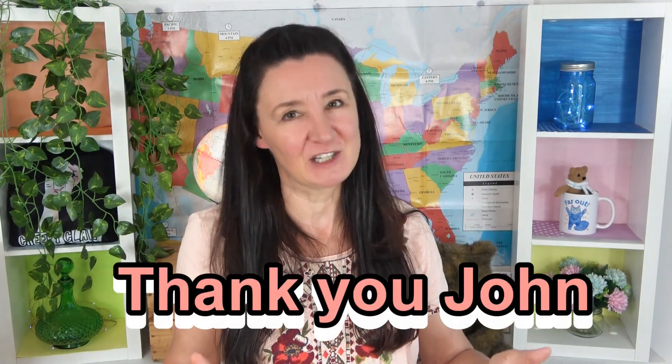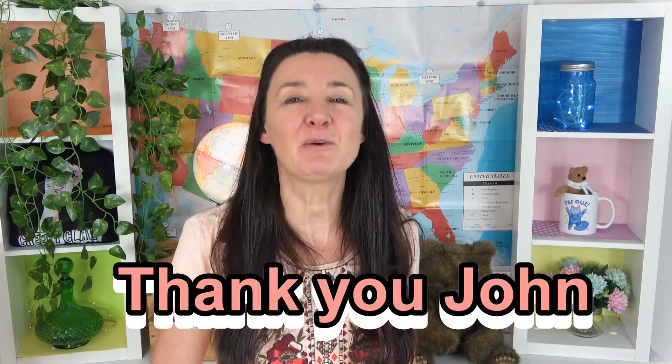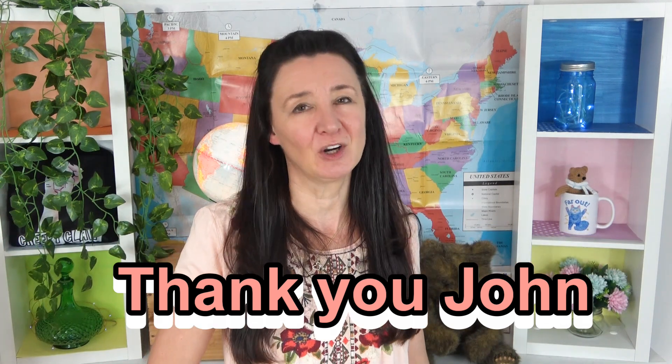Thank you so much, John, for sending me this amazing array of American treats. I really do appreciate it. And if everyone in the comments below could please thank John, because without him, this taste test would not be possible. Have a great week, everyone. Thanks so much for watching and I'll see you next time. Bye.